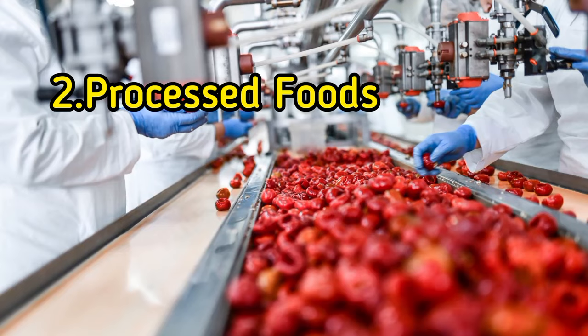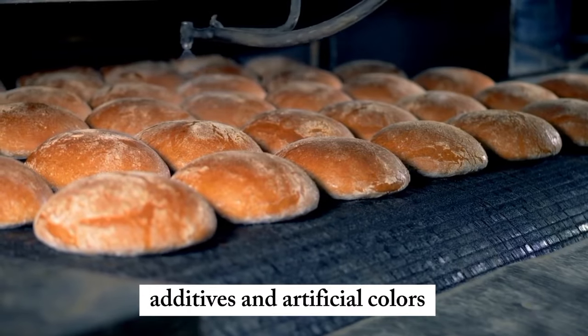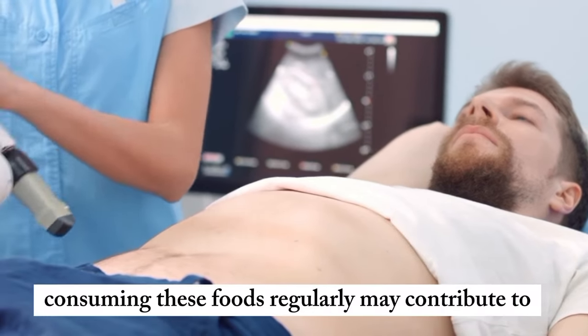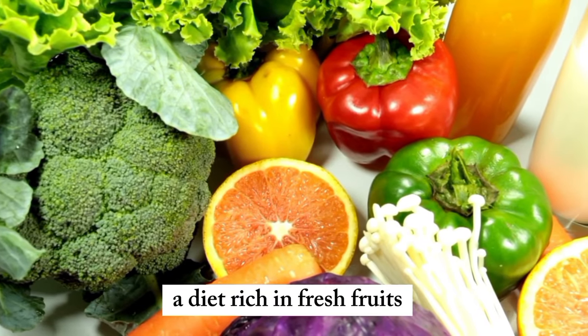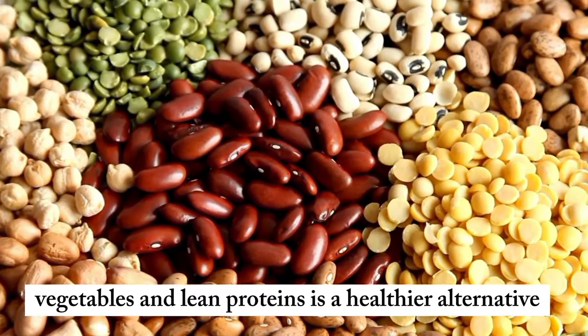2. Processed foods. Foods high in preservatives, additives, and artificial colors can contain hidden sources of sodium and phosphorus. Consuming these foods regularly may contribute to kidney problems over time. A diet rich in fresh fruits, vegetables, and lean proteins is a healthier alternative.